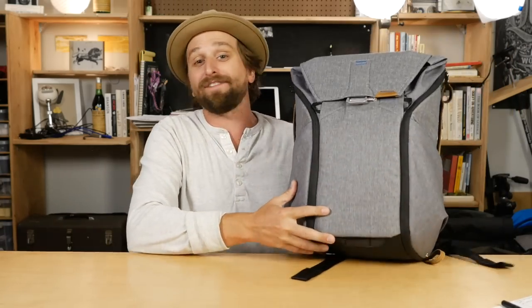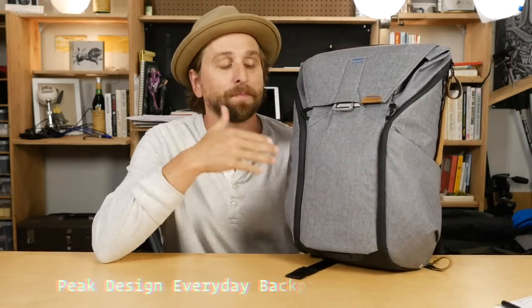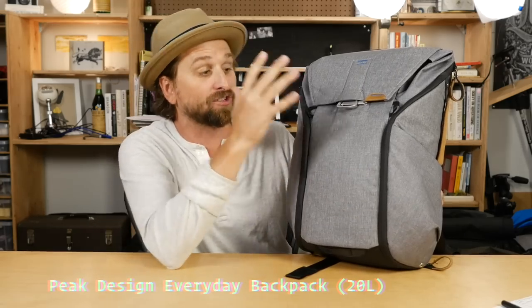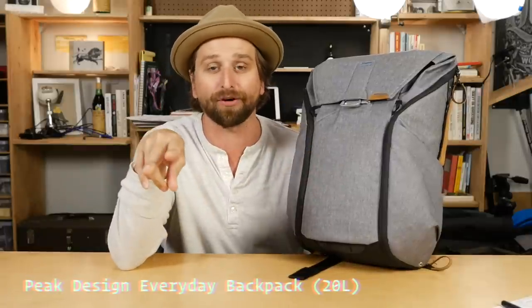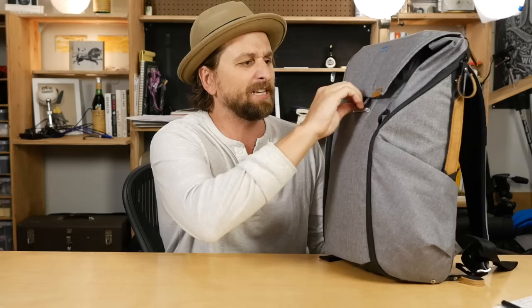First of all, in terms of innovation, I got to mention this bag from Peak Design — the Peak Everyday Backpack. This is the 20-liter version; I did a video before on both the 20-liter and the 30-liter. What do I love so much about this bag?